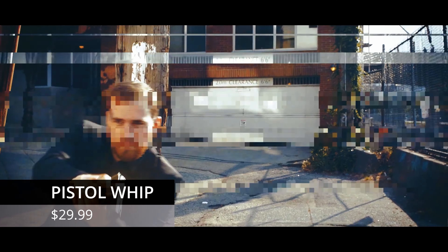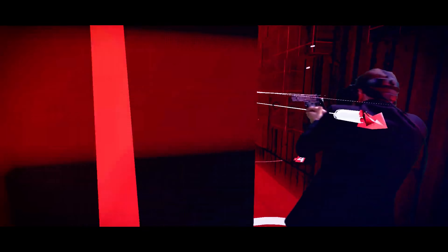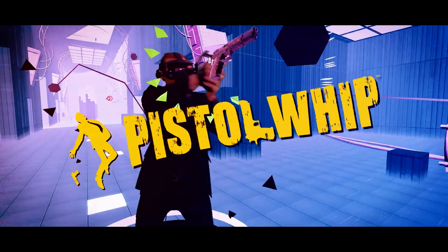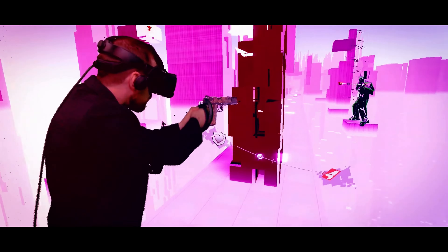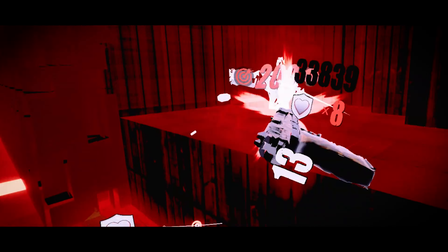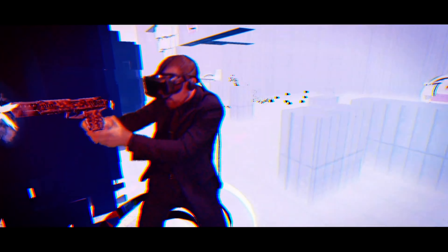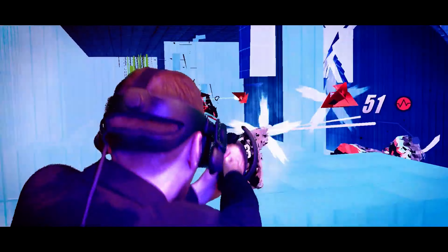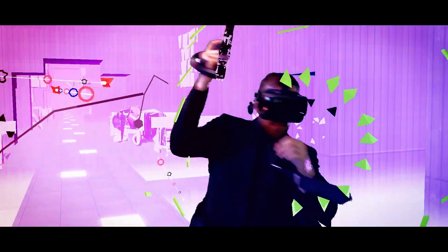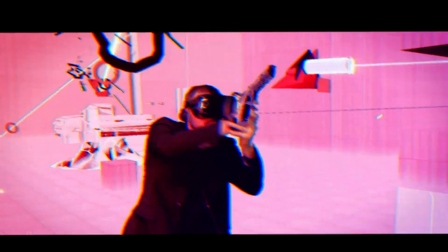Whilst not a fitness game, Pistol Whip will absolutely get your heart rate pumping. It's an on-rail shooter where you shoot pretty much anything that moves — bad guys, cowboys and even robots — while avoiding bullets in Matrix-style slow-mo along to some awesome soundtracks. The developers constantly release new content, and the harder levels will leave you exhausted. On the harder levels your quads are going to be killing you with the amount of ducking, diving, sidestepping and weaving you have to do to survive as you avoid bullets, walls and obstacles. Pistol Whip makes you feel like John Wick — I never get tired of it.